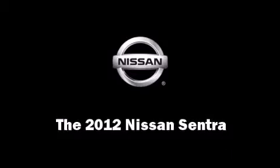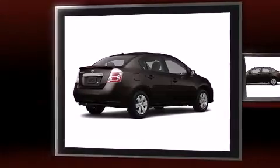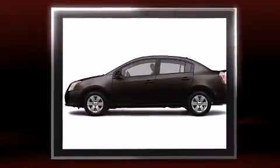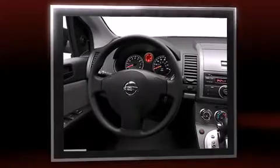The 2012 Nissan Sentra — this four-door, five-passenger sedan is waiting for you to take home. All of the following features are included: front bucket seats, remote keyless entry, and a split folding rear seat.